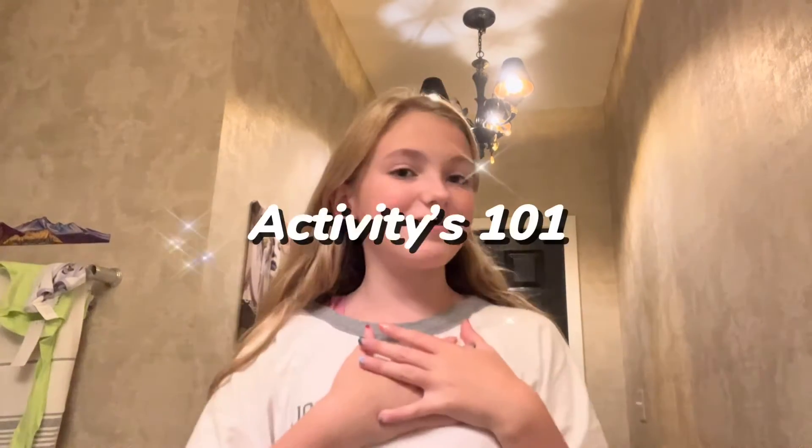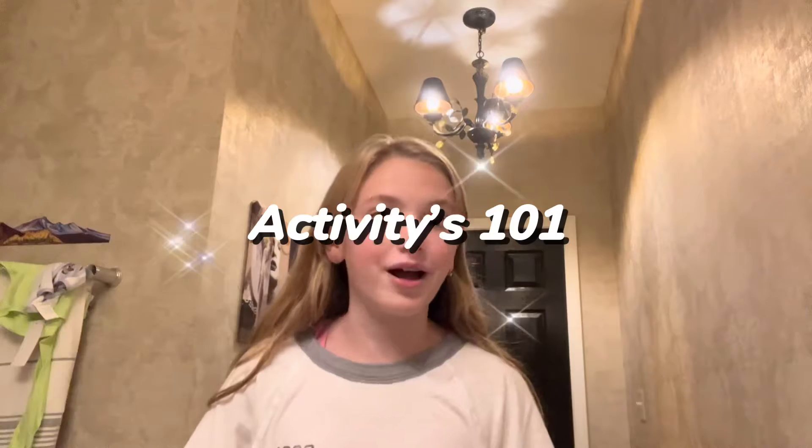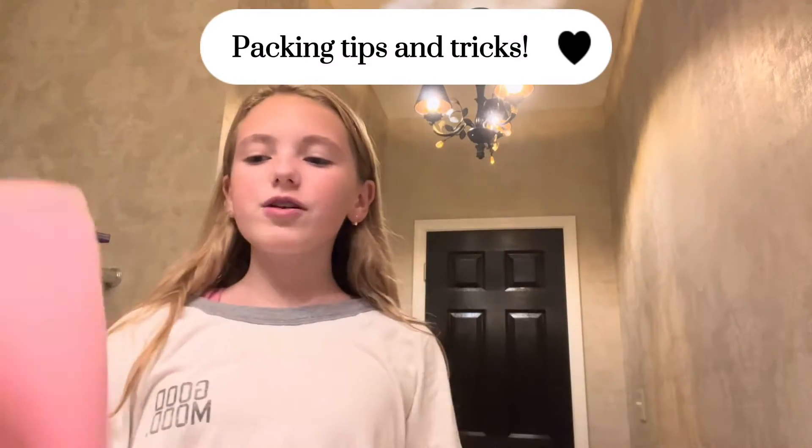Hey guys, welcome back to Activities 101. If you're new, hi, I'm Kaylee and this is Activities 101, welcome. But today I am doing a tips and tricks for fitting all of your makeup into one little bag.